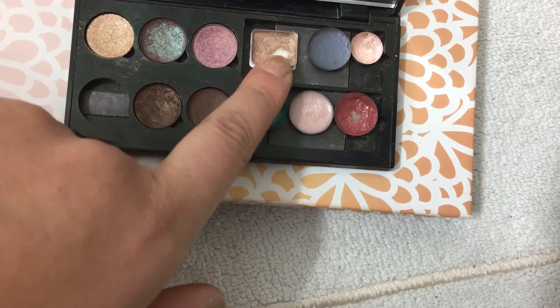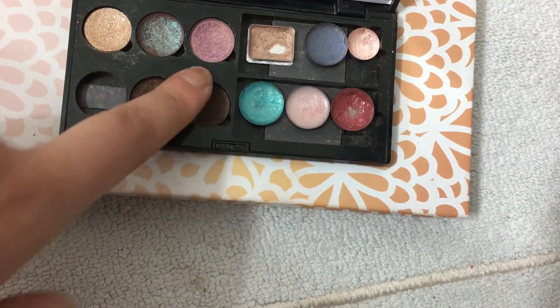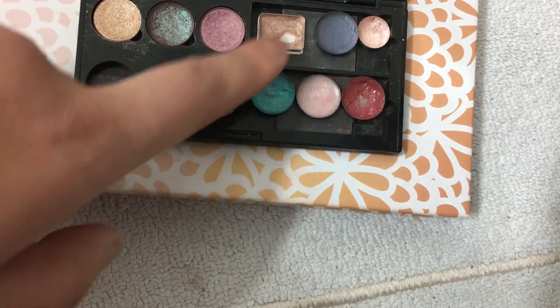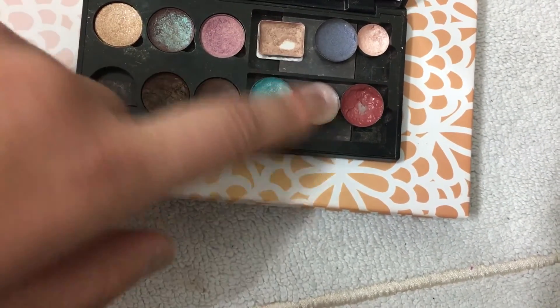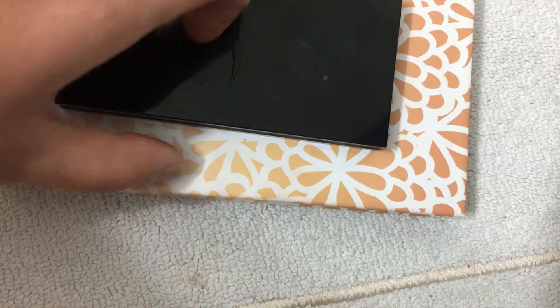I'll be focusing mostly on this shade and these two for the Pan That Palette. Hopefully I won't actually use up my brow shade, because then I'll have to find another pair that works for brows. But this one I'm really excited to use up, and of course the lip glosses — I'm anticipating using those up really quickly. Thanks for watching, please hit subscribe and like if you enjoyed this video, and stay posted for more videos.